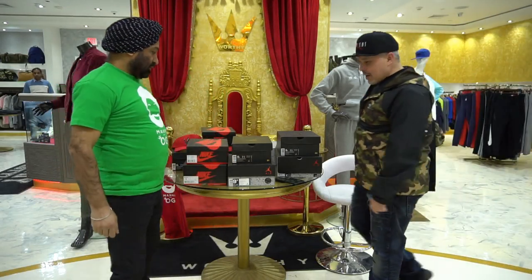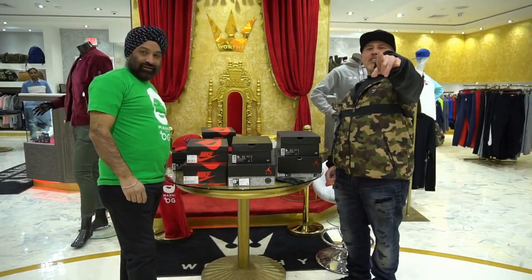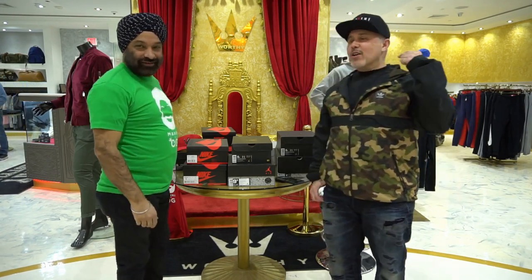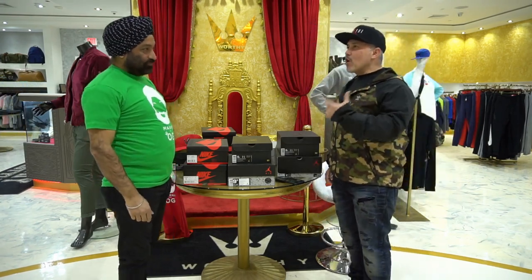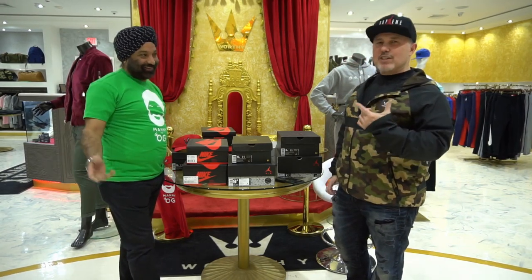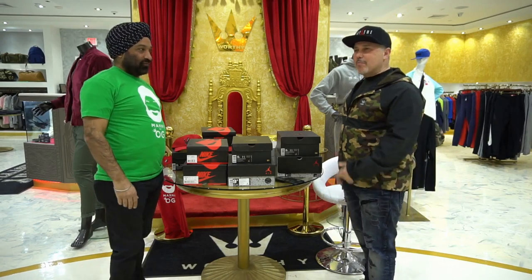All right, Manny, we're live. What's up, everybody? It's your boy, Snake Geeks. And we're here with Manny OG. We are at Westbury, New York, at the Worthy Luxe — it's a luxury store. It's his prime store.